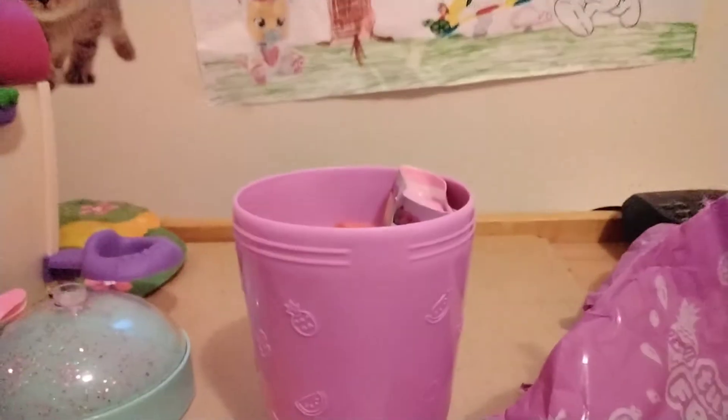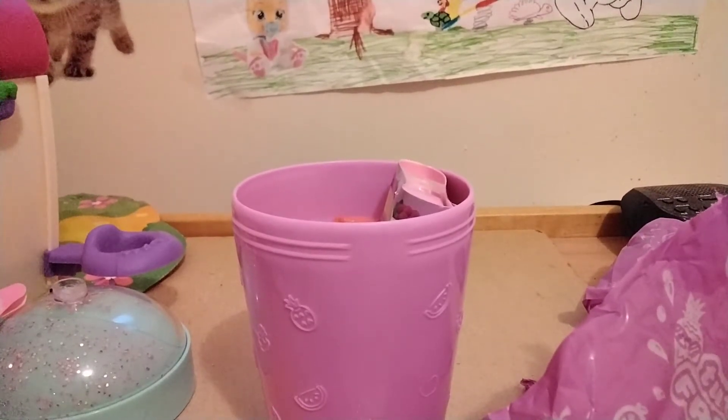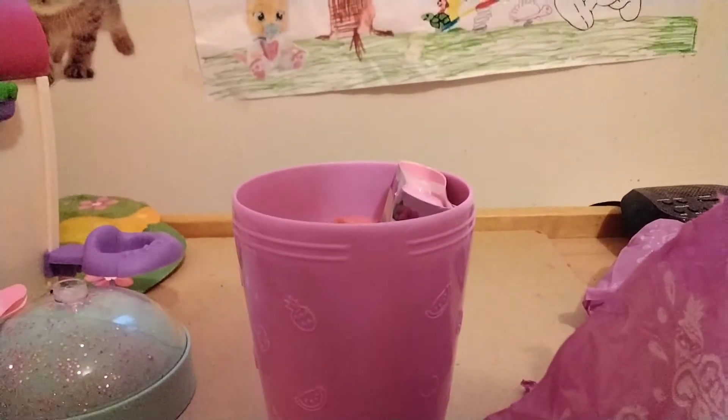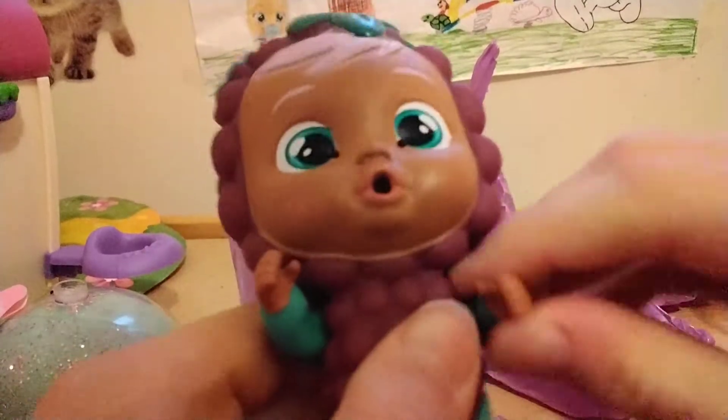Whoops, there she goes! Will you get her for me, Julia? I nearly fell off the bed. There we go. Wow guys, look - it's Grace! She's one of the characters actually, she's very cute.